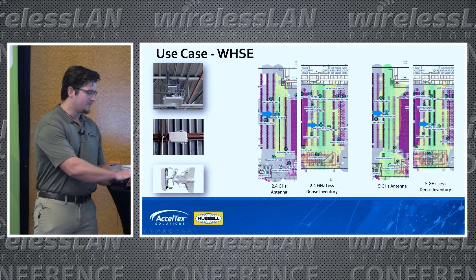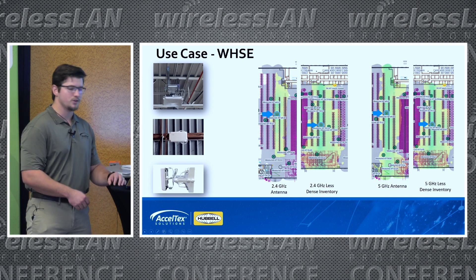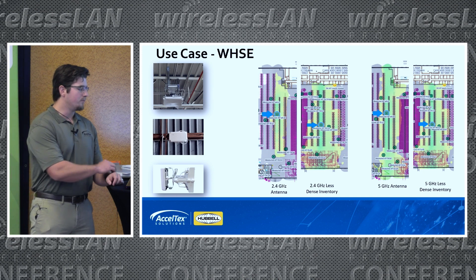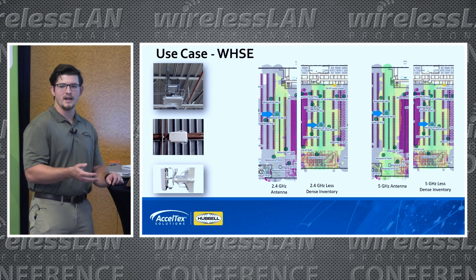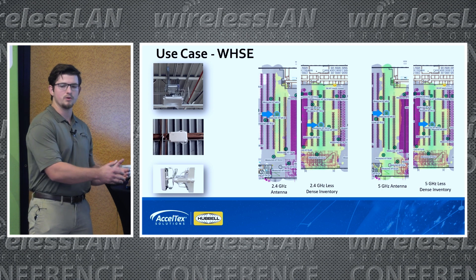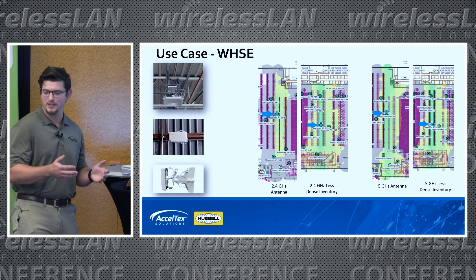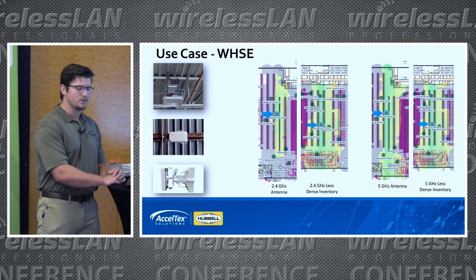On the left here for both, you can see the normal environment when you have full shelves — everything's great. But on the right side, you see it when all the inventory is removed. Now you're having more bleed over because it doesn't have the attenuation you were expecting initially through that inventory.